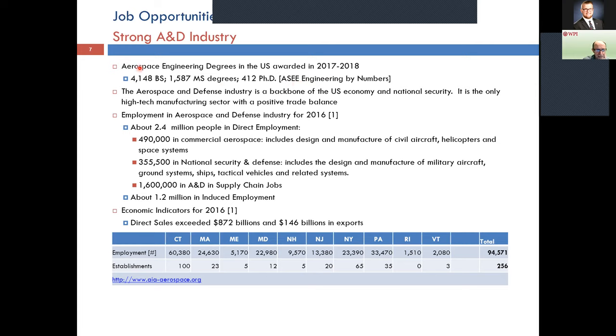We award about 4,000 to 5,000 BS degrees in aerospace per year in the United States, about 1,600 master's degrees, and about 400 PhDs. Compare this to chemical, electrical, or mechanical engineering where there are tens of thousands of degrees. Aerospace engineering programs number only about 70 to 80 in the country. They all have the highest caliber, and it's a small cohort of undergraduates that we produce.